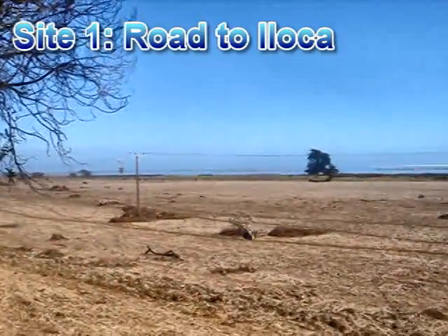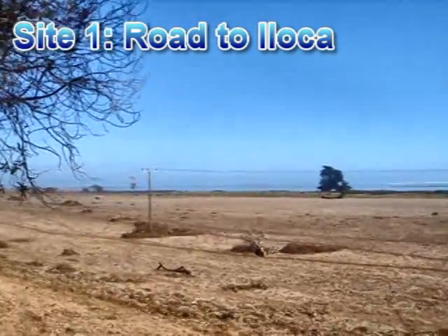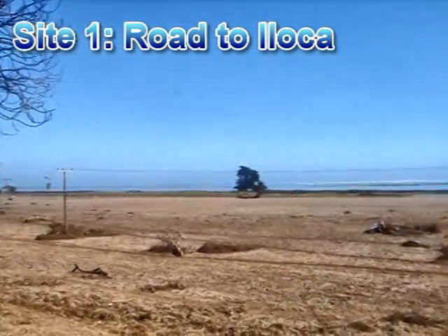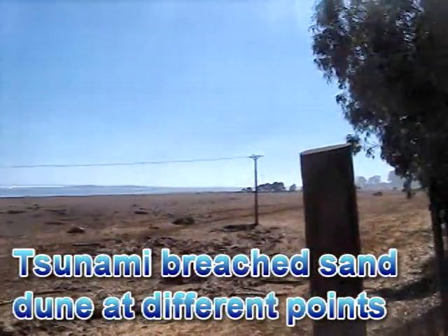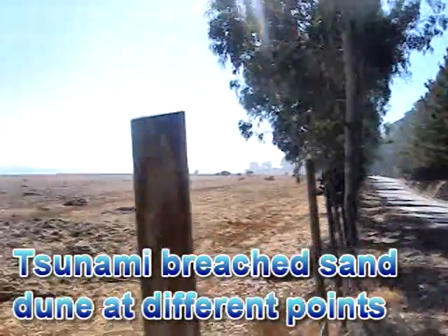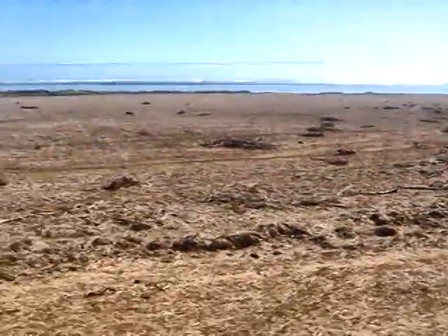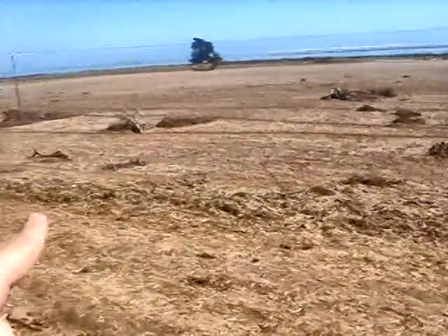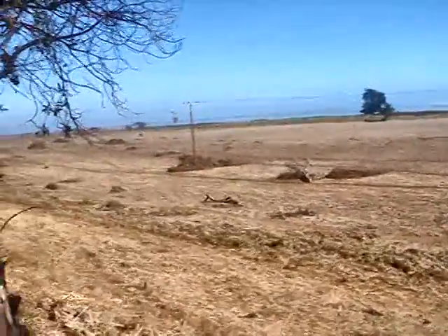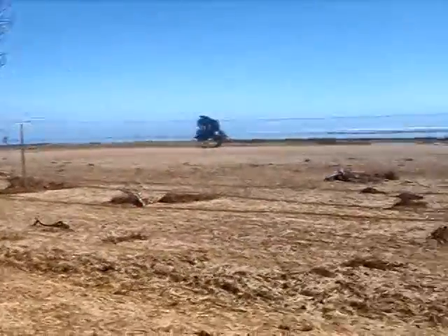We're on the road to Iloca. This originally was a sandbar which is continuous all along the coast. What the tsunami did is it sort of penetrated through and destroyed the sandbar at some locations. The tsunami arrived up to here and all this was washed away, indicating the area of maximum runoff. We cannot enter actually because there are cows and it would just be dangerous.